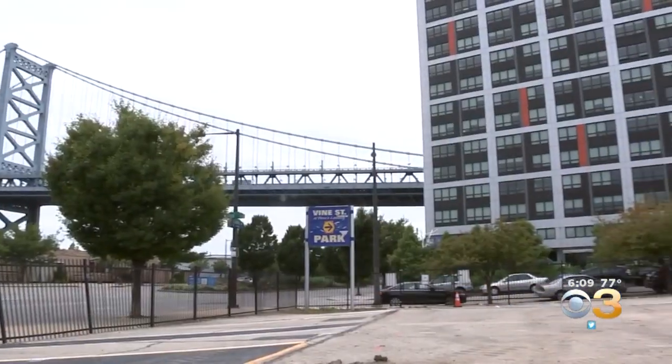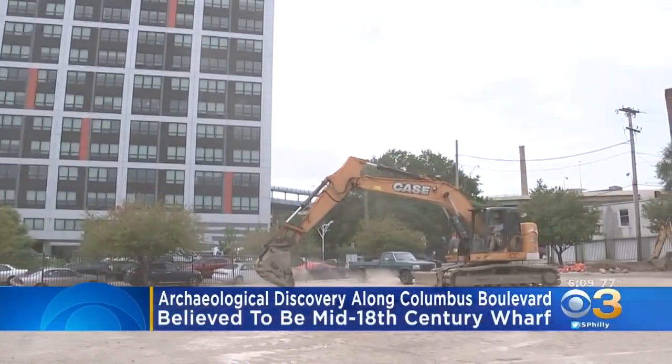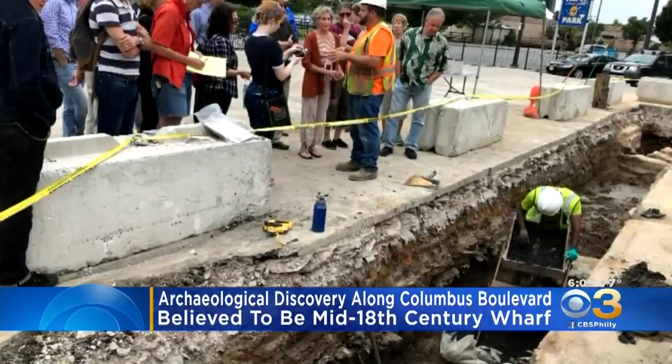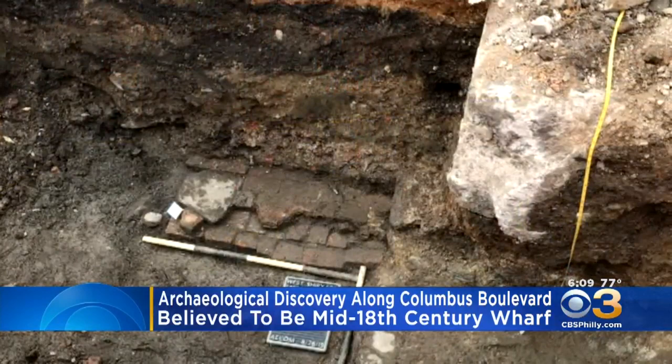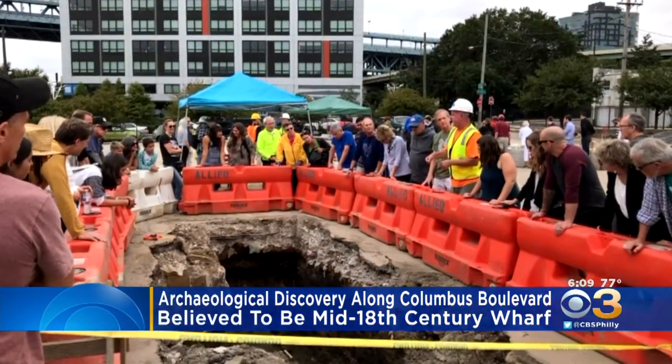Now to a rather exciting discovery along Philadelphia's Columbus Boulevard. Archaeologists exploring a site just north of the Benjamin Franklin Bridge have made an interesting find. It's believed to be an early to mid-18th century wharf, found underground in a test excavation ordered by a New York City developer which is buying the property.